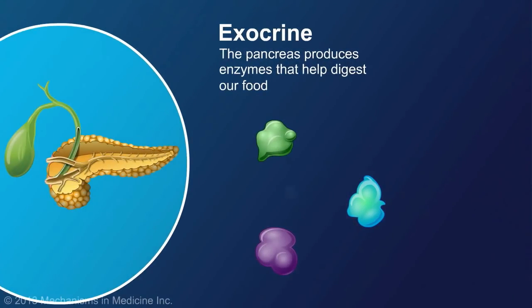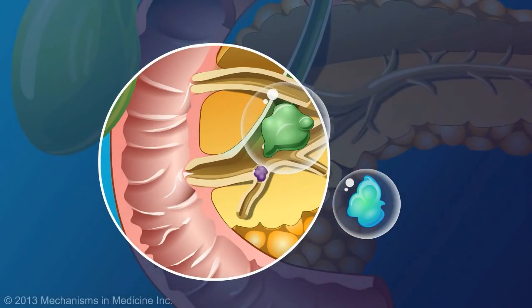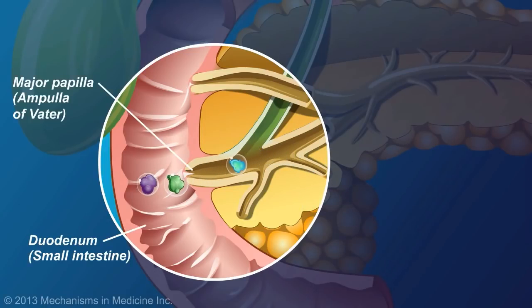Because these digestive enzymes are so powerful, they are wrapped in a protective layer while they are in the pancreas. To reach the gastrointestinal tract, the digestive enzymes travel through the pancreatic ducts, and are eventually released into the duodenum at the major papilla, also known as the ampulla of Vater. Once they are completely out of the pancreas, the protective layer is removed, and the enzymes become active.